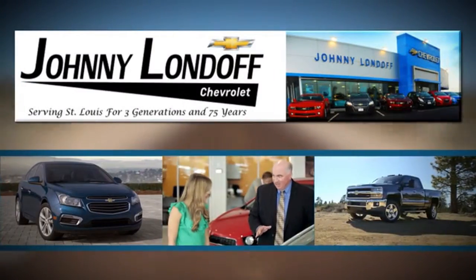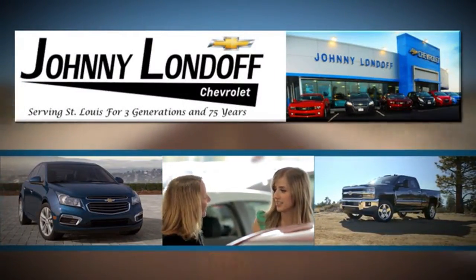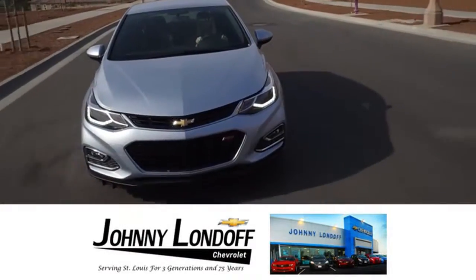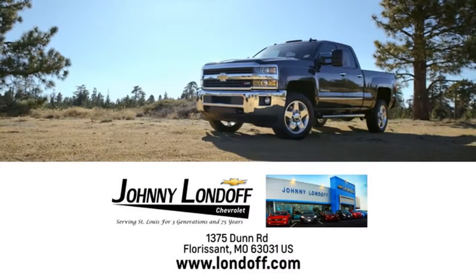At Johnny Lundoff Chevrolet, our goal is to make sure all our customers are completely satisfied. There's no wonder we're the preferred dealer alternative for St. Louis Chevrolet shoppers. Call, click, or stop in today.